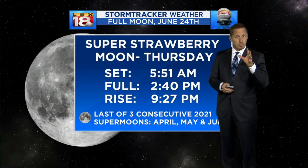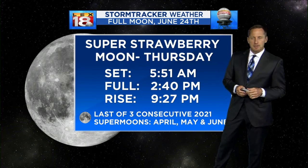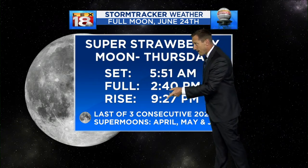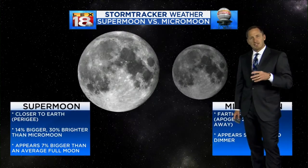It is officially full — the super strawberry moon. It's a super moon, another one of those moons that makes a close approach to the Earth, the closest approach that it makes. And it's one of three consecutive super moons; the last two have been super moons, and this one is as well. It's officially full this afternoon, then rises again tonight. So if you missed it the last couple of nights, you'll be able to see it again overnight tonight into early tomorrow morning. Shouldn't have an issue with cloud cover.